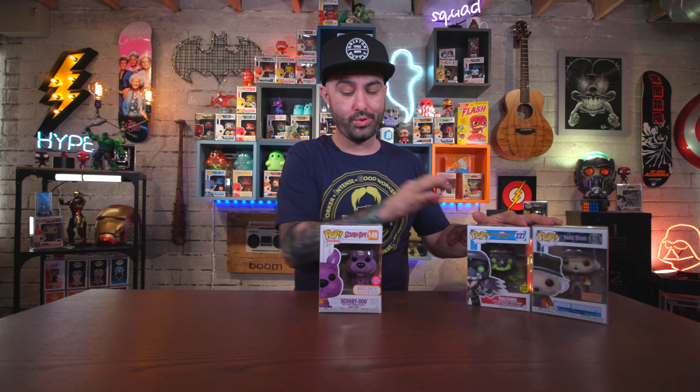What's going on everyone, welcome to Box Attack, I'm Dom, and today I've got a little bit of a haul for you — some things that I have picked up recently, and they're not all pops, so stay tuned for that.